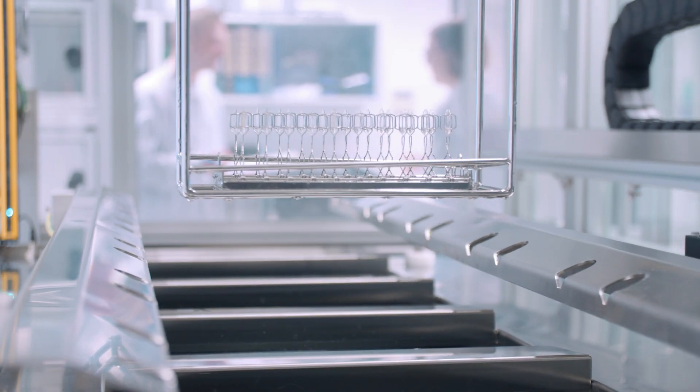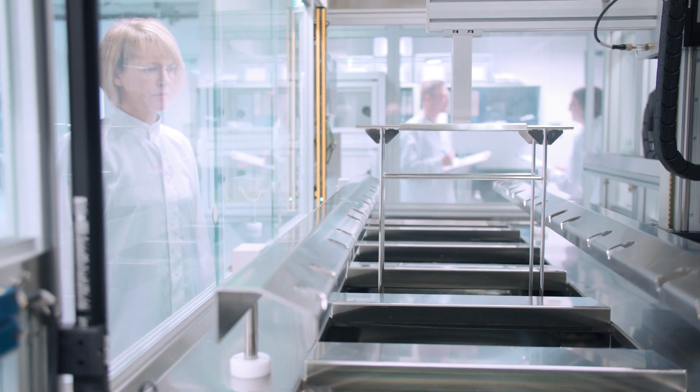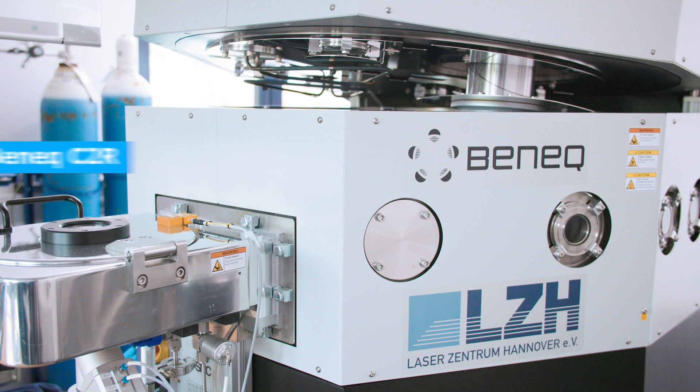After developing and using PVD processes for decades, we have now expanded our coating capabilities to include atomic layer deposition with the Benek C2R spatial ALD system.